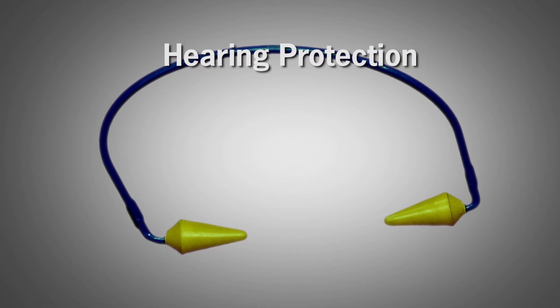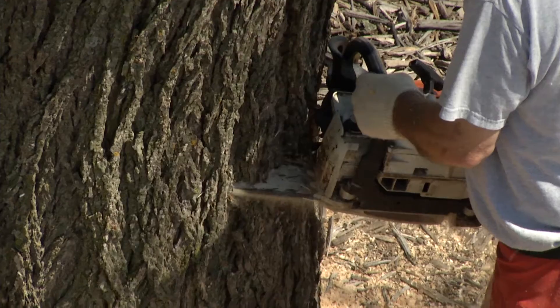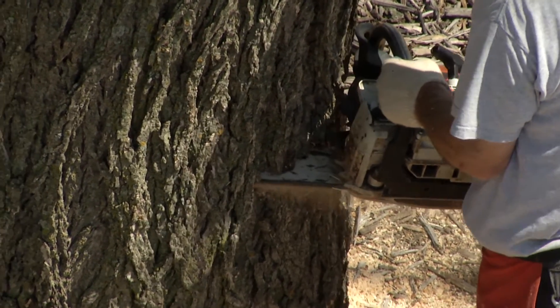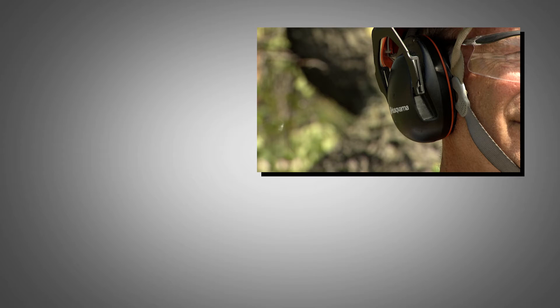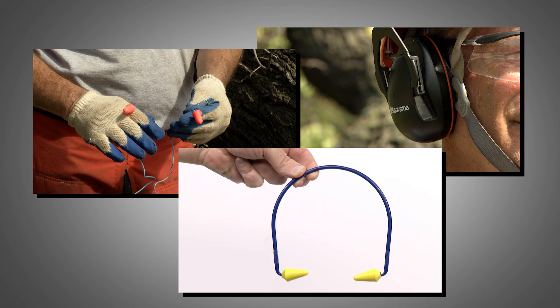Hearing protection is not to prevent lacerations to the ear but to reduce noise-induced hearing loss. The noise generated by a chainsaw can have a significant impact on your hearing. You can obtain protection through the use of muffs, soft plugs, or banded plugs. They can all provide good protection, but only if you use them.